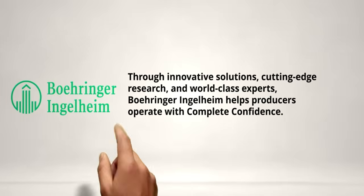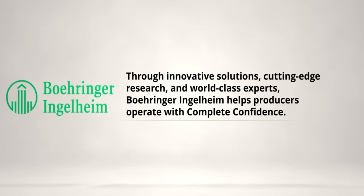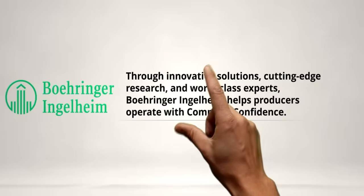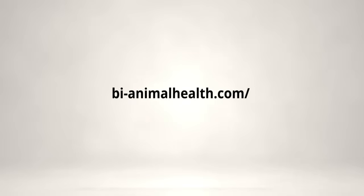Salmonella presents significant challenges to pig health and performance and poses food safety risks to humans. As the first and only vaccine offering live attenuated strains of both Salmonella choleraesuis and typhimurium, Enterosal Salmonella TC from Boehringer Ingelheim protects pigs against both serotypes with a single oral dose. Talk to your Boehringer Ingelheim representative to learn more.